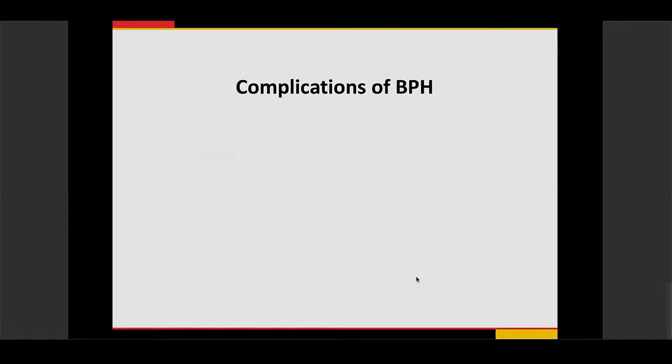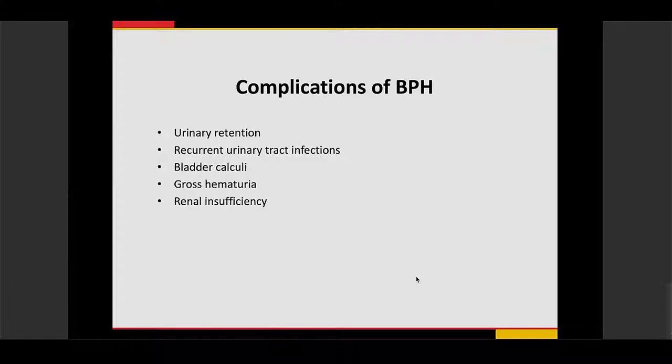The long-term complications of BPH can lead to urinary retention, which can predispose patients to urinary tract infections, bladder calculi, and sometimes gross hematuria. When severe enough, it can lead to renal insufficiency and even renal failure.